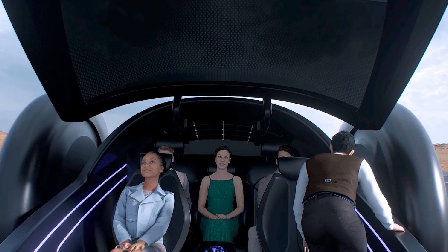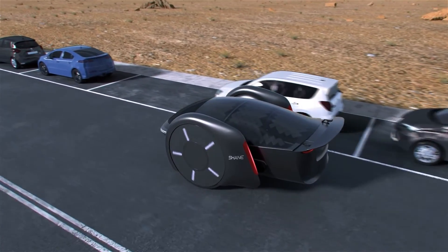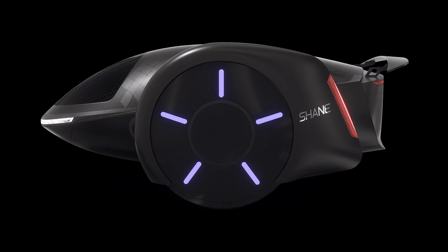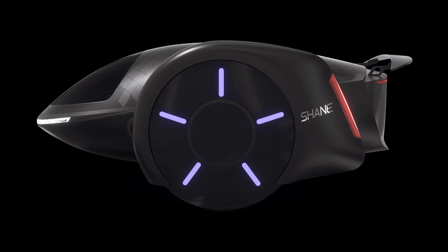Practical, you say? Well, they've got a video to prove it. This thing can pivot on the spot and squeeze into a tight parking space, just like your cousin trying to fit into his old skinny jeans.